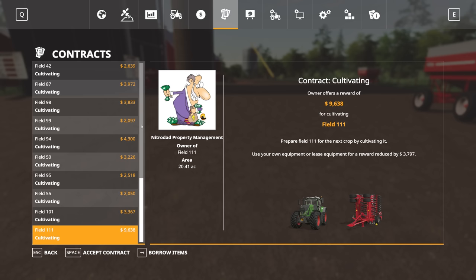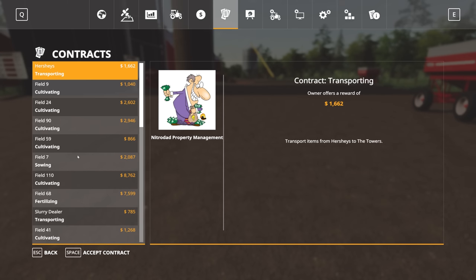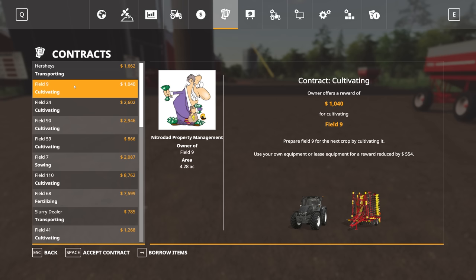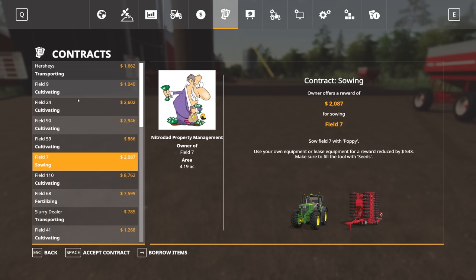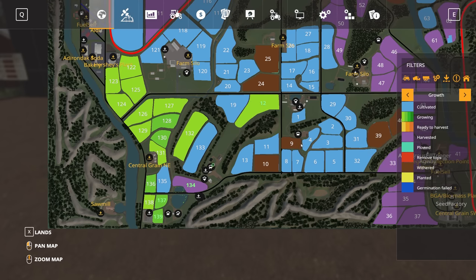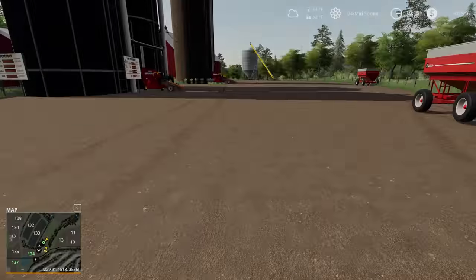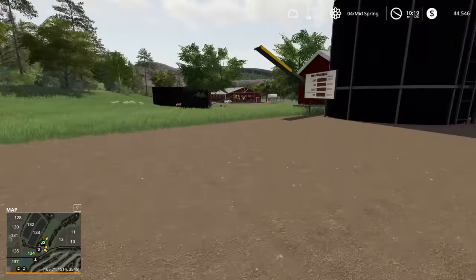If we check our contracts real quick, I don't see anything super close for cultivating — I guess we've got field 9 here that needs to be cultivated. We could probably jump over and do that. Where is field 9? Field 9 is right up here by this other farm. That might be a good job for us to do today, so let's go ahead and grab that. It's a pretty small contract and it'll give us one more thing to do.